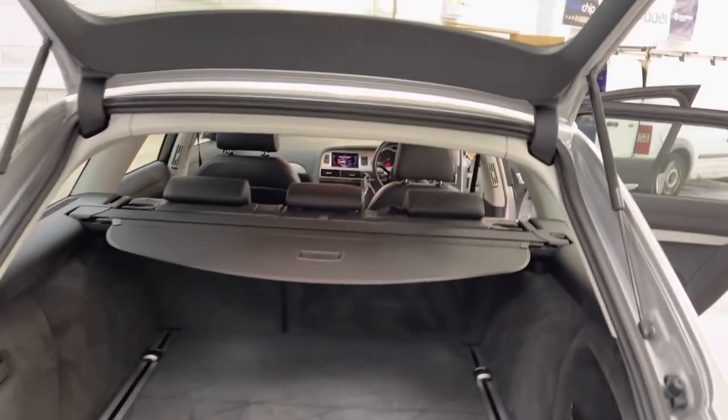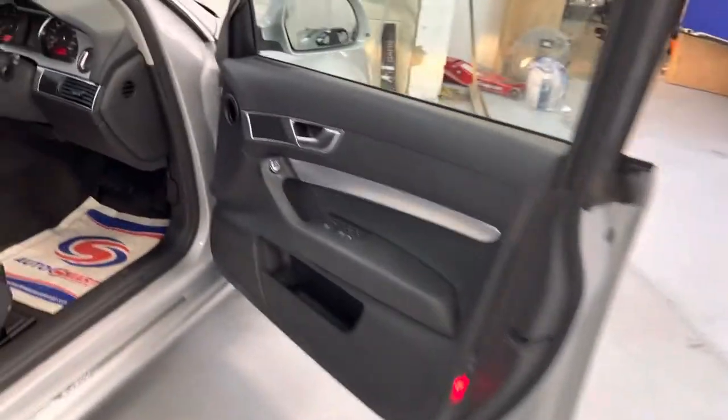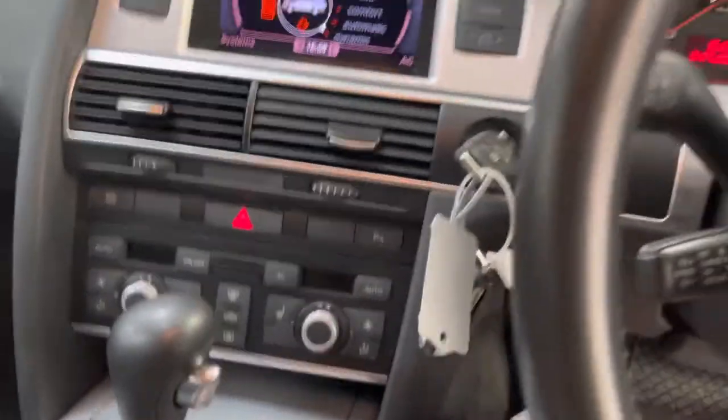It hasn't been smoked in — it doesn't smell like a smoker's car. Folding mirrors, auto lights and wipers, MMI 3G in the centre, heated seats.